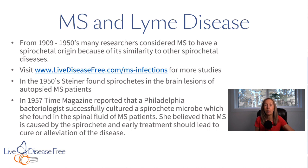We're going to start by reviewing the link between MS and Lyme disease. If you go to our website livediseasefree.com, you'll find a list of MS spirochete references dating back to 1909–1911, published in many prestigious journals such as The Lancet. From 1909 to the 1950s, many researchers considered MS to be caused by a spirochete — a type of bacteria that looks like a corkscrew — because of its similarity to other diseases caused by the same corkscrew-type spirochete bacteria.